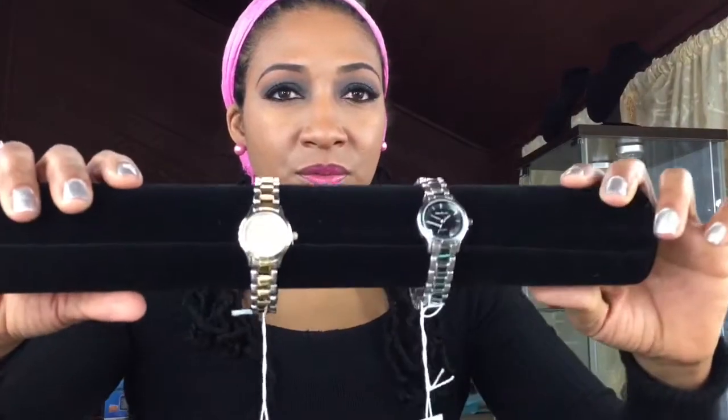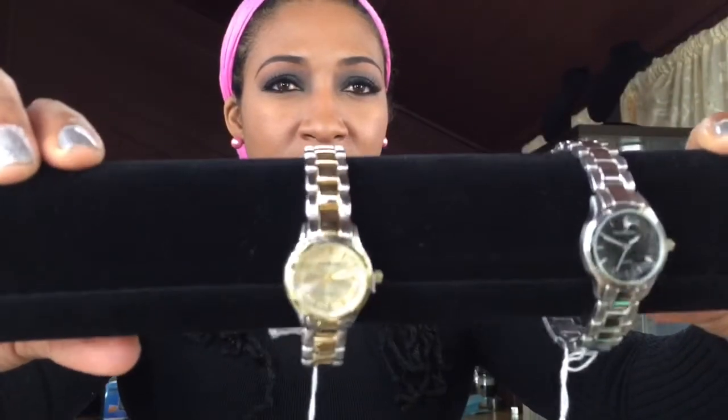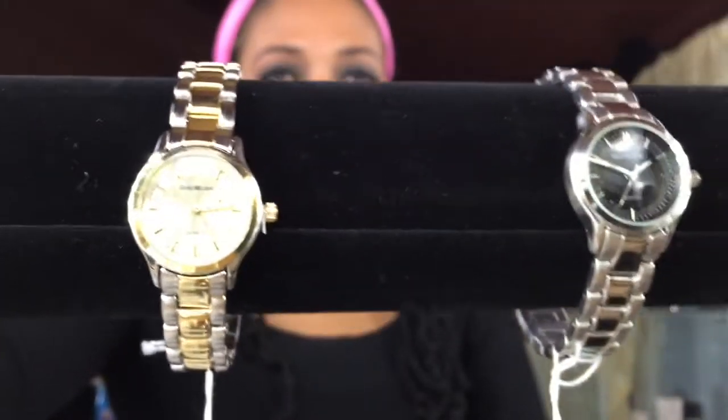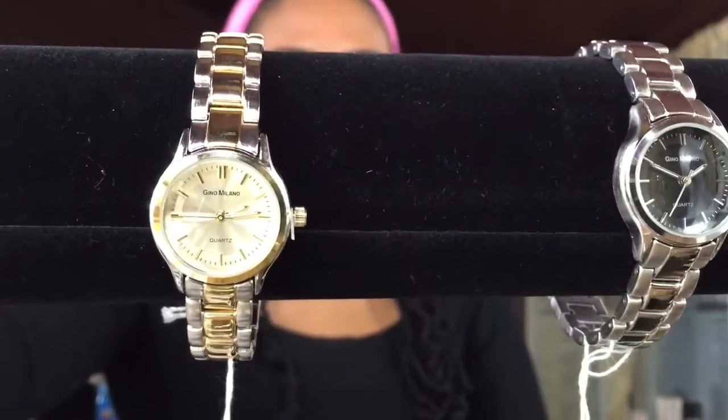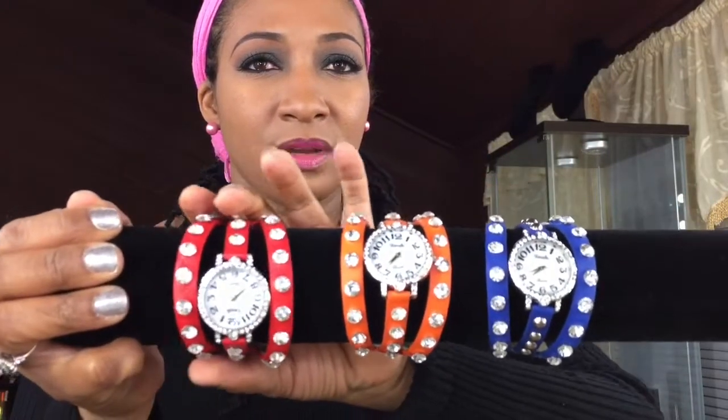So then we have these two beauties — they are silver with a black face, and then this is a gold and silver with a gold face. So we have another set. This is almost like a tri-band, but it's not. It's actually just one band, but it looks almost like three things added to it. There's a blue, orange, and then there's a red color.